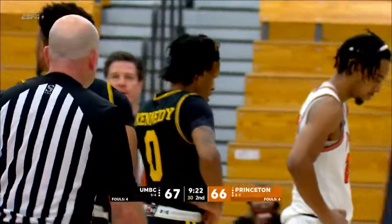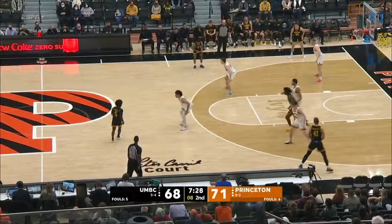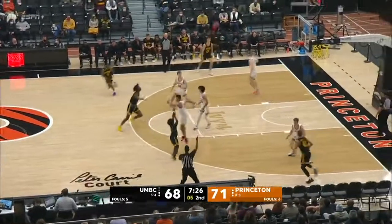UMBC, guarded by Alaco. Under 10 to shoot for Rodgers. Rodgers, high-arcing three.